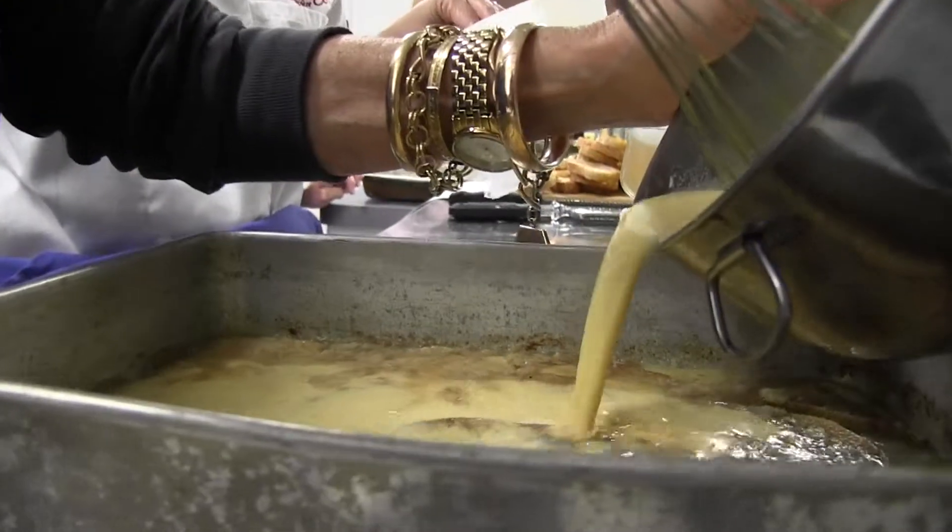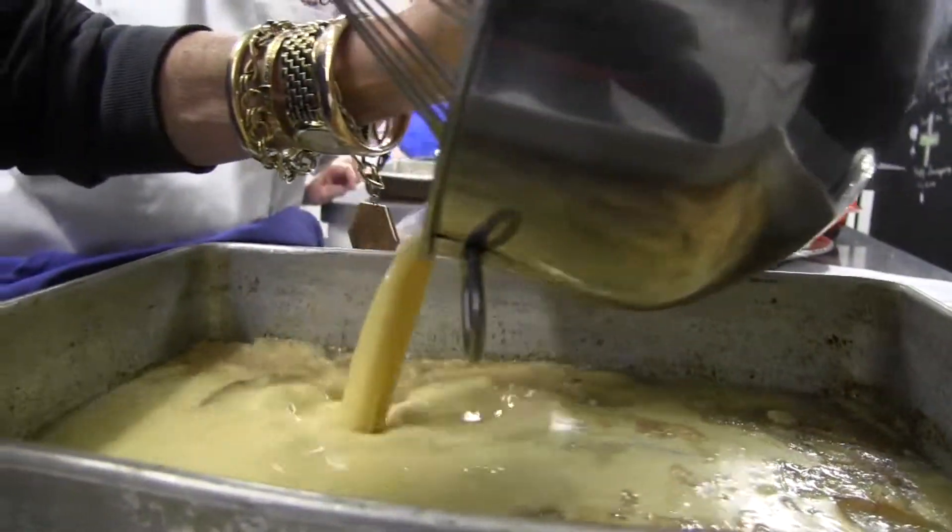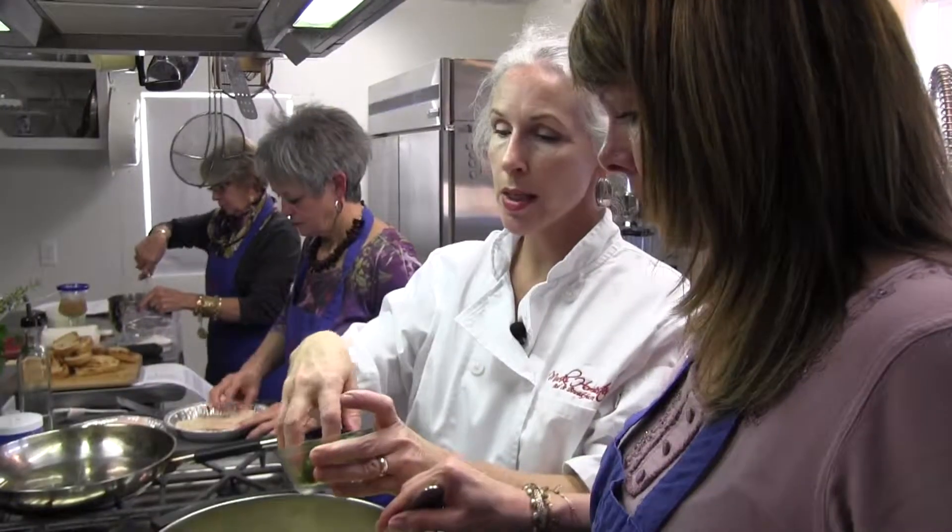The class runs four hours and gives you the opportunity to work in a gourmet-style home kitchen alongside seasoned instructor Pamela Mirsky.